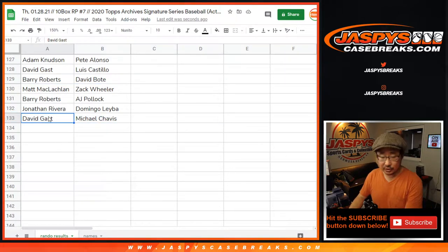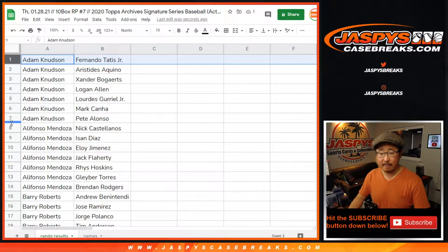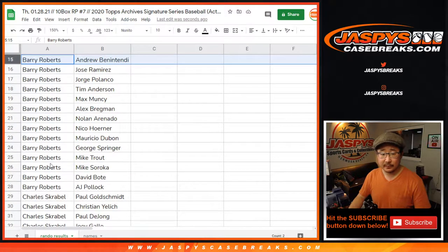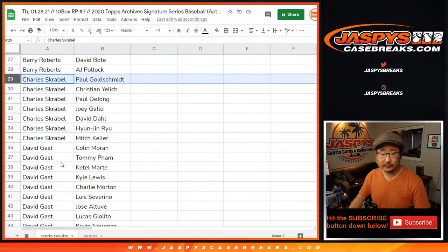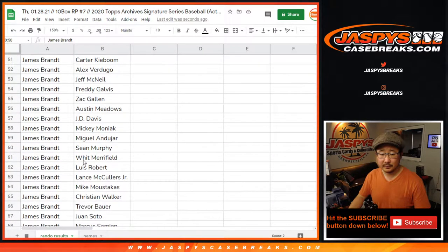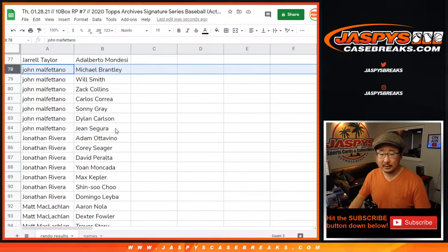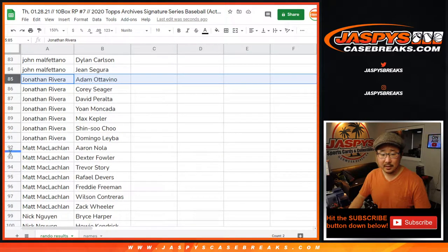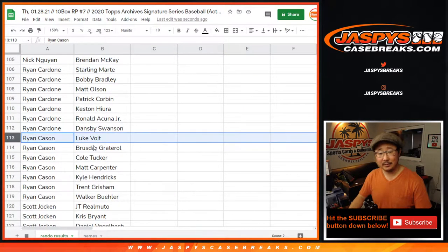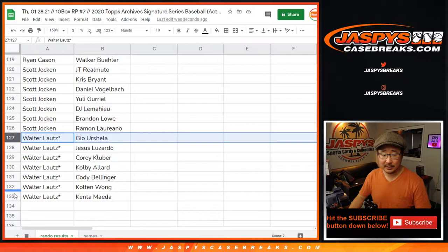Now let's shoot up to the top of the list and sort by column A, A to Z. Adam, there are your players. Alifanzo. Barry. Charles. David Gast. Jimmy Brand. Jarrell Taylor. John. Jonathan. Matt. Nick. Ryan. Ryan. Ryan Cason. Ryan Cardone. Ryan Cason. Scott. And last but not least, Walter. There you go.